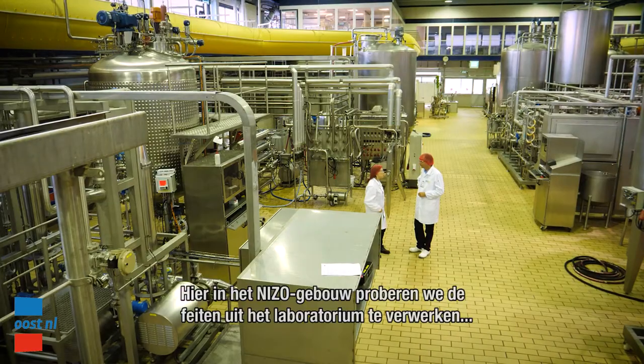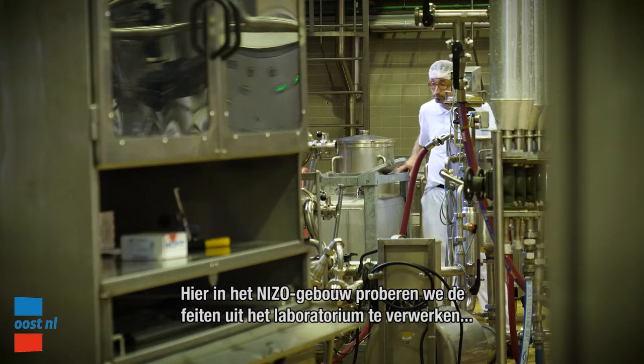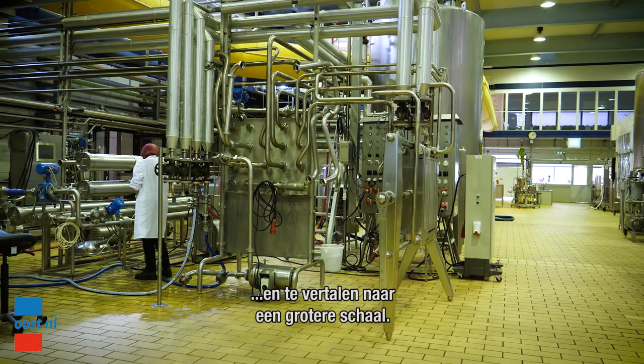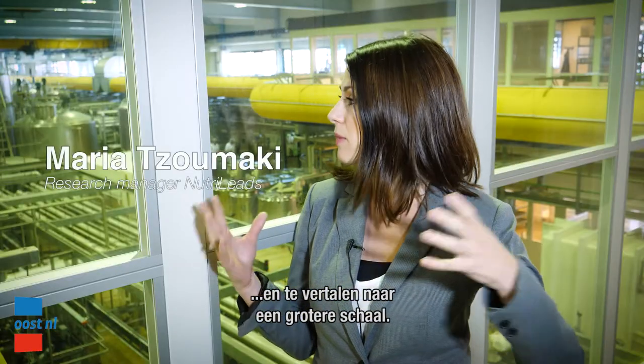Here in NISO we are trying to translate what we know from lab scale — in very small, tiny, controllable conditions — and process it at the temperatures and conditions that we know, but in the bigger equipment that they have here.